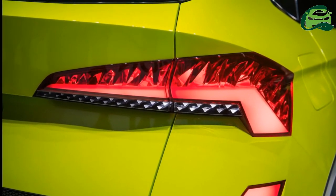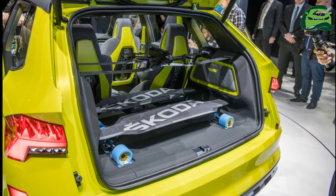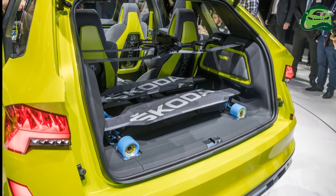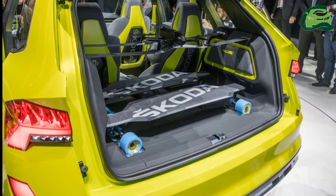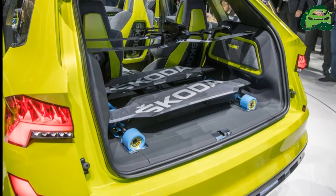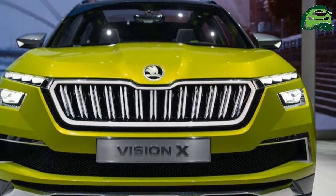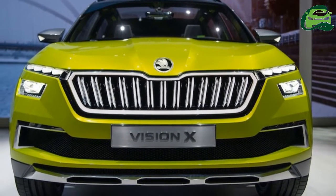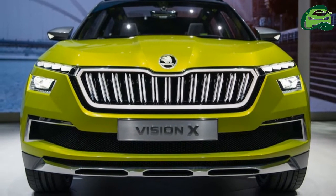Skoda may offer the Skoda Polar with TSI turbocharged petrol, MPI naturally aspirated petrol, and TDI turbocharged diesel engines, with displacements ranging from 1.0 to 1.6 litres and maximum power outputs ranging from 95 PS to 150 PS. The company may keep it strictly a front-wheel drive vehicle.